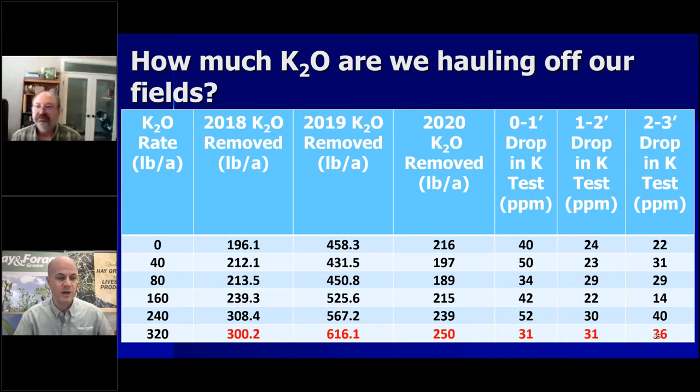Thank you, Steve. We're going to do a quick question here. A viewer is asking: when you were discussing the graph on phosphorus application, was the fertilizer applied before the first cutting or after the first and third cutting? The fertilizer was put on before the first cutting — actually in early spring, in late March. Our first cutting would then be about mid-May.